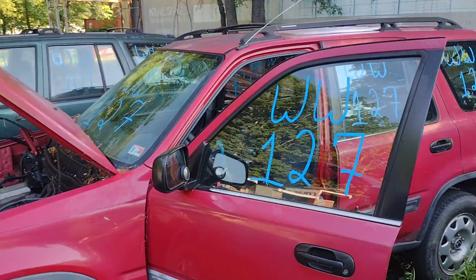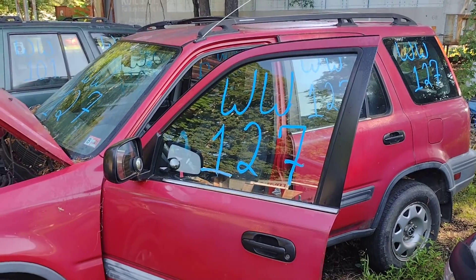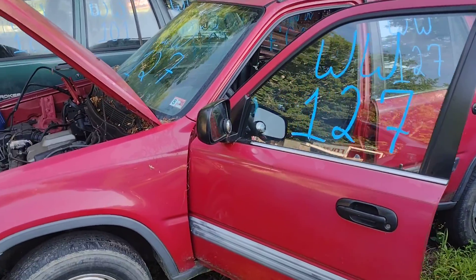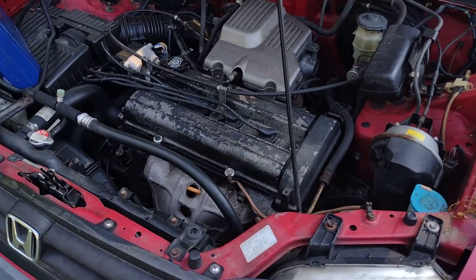Hello everyone and welcome to Lew's. Today we have Whiskey Whiskey 127, which is my 1999 Honda CR-V. This is the front wheel drive version with a 2.0 motor, which I have running here.